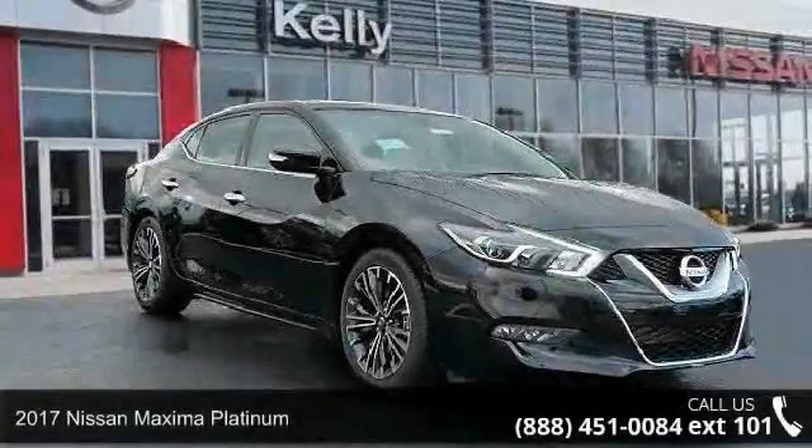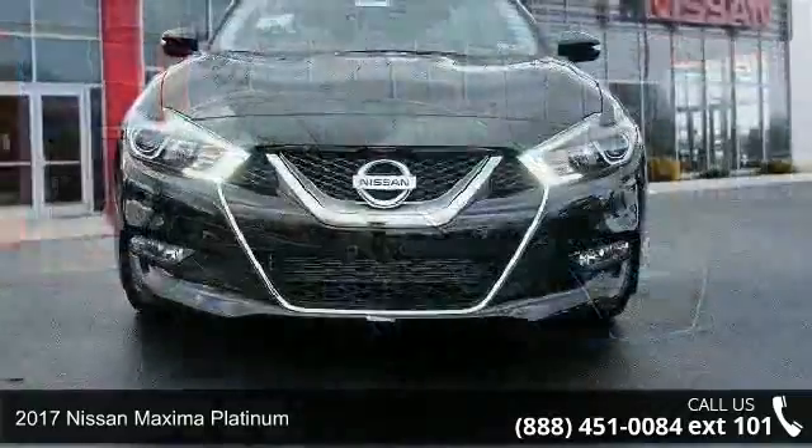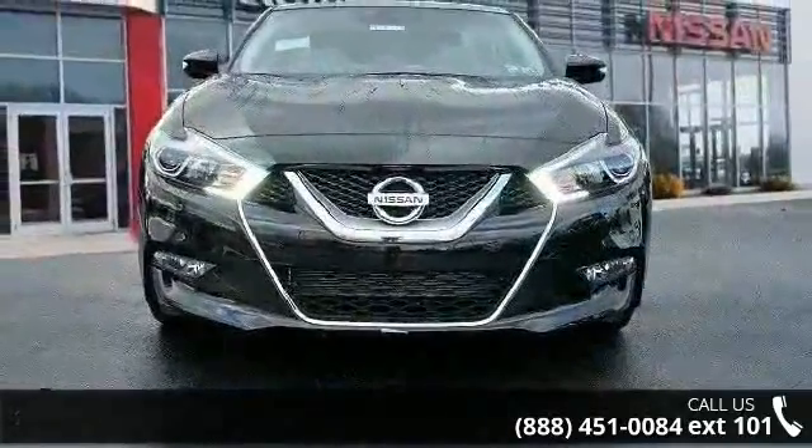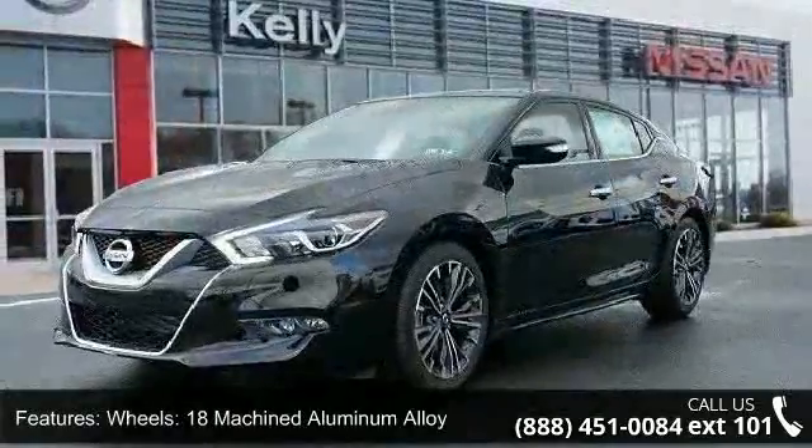Check out this 2017 Nissan Maxima Platinum. This may be the set of wheels you've been looking for. This vehicle comes with a reliable 6-cylinder engine connected to a smooth shifting automatic transmission.